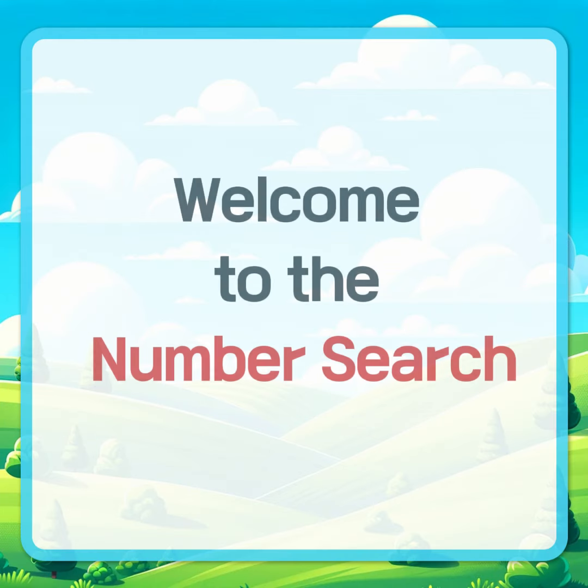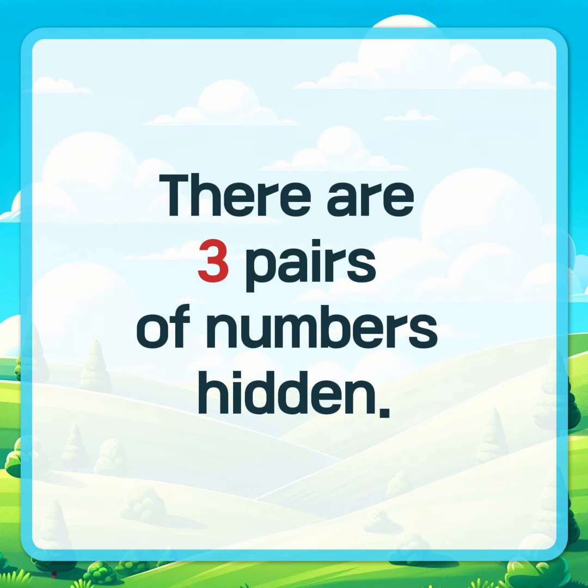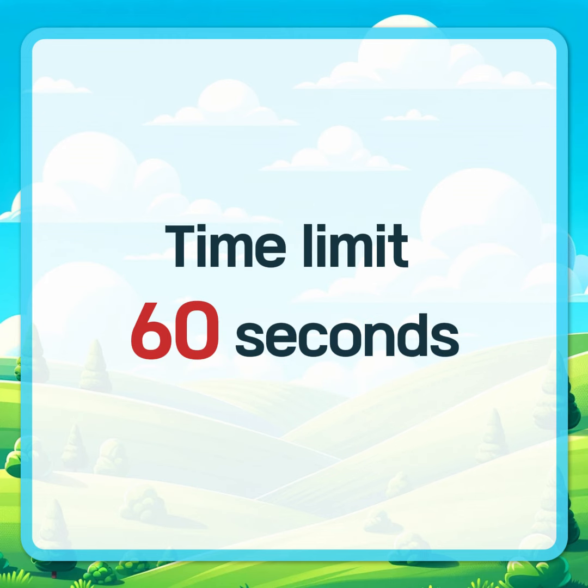Welcome to the number search. Please find the numbers that appear twice. There are three pairs of numbers hidden. A total of eight questions. Time limit 60 seconds. Start.